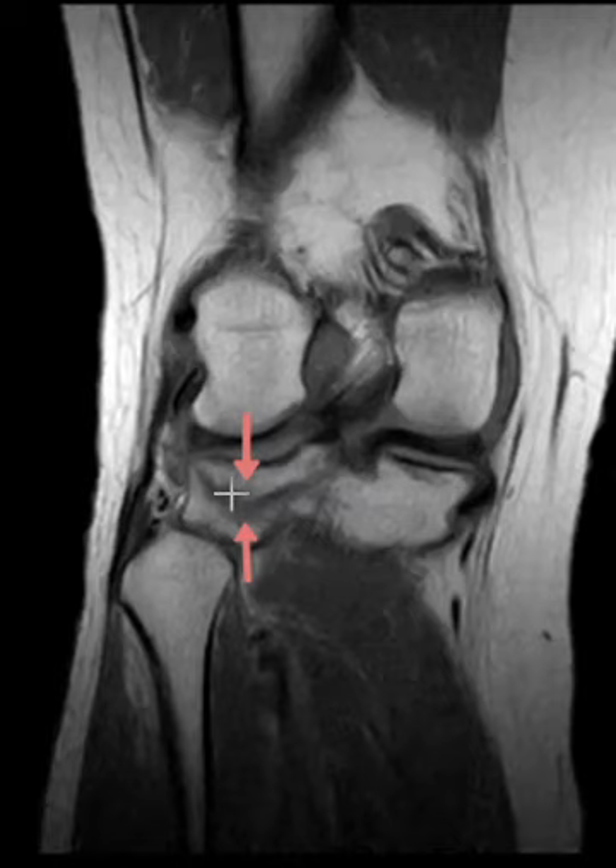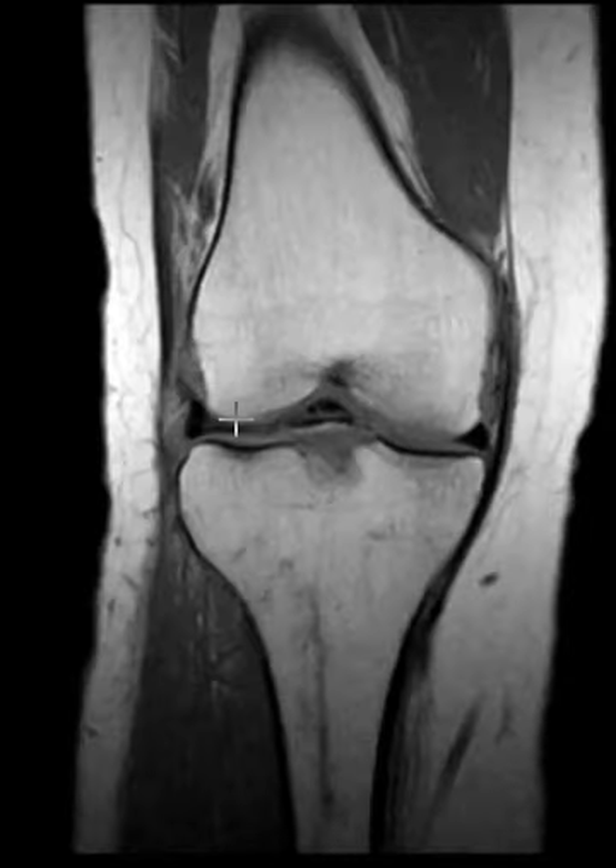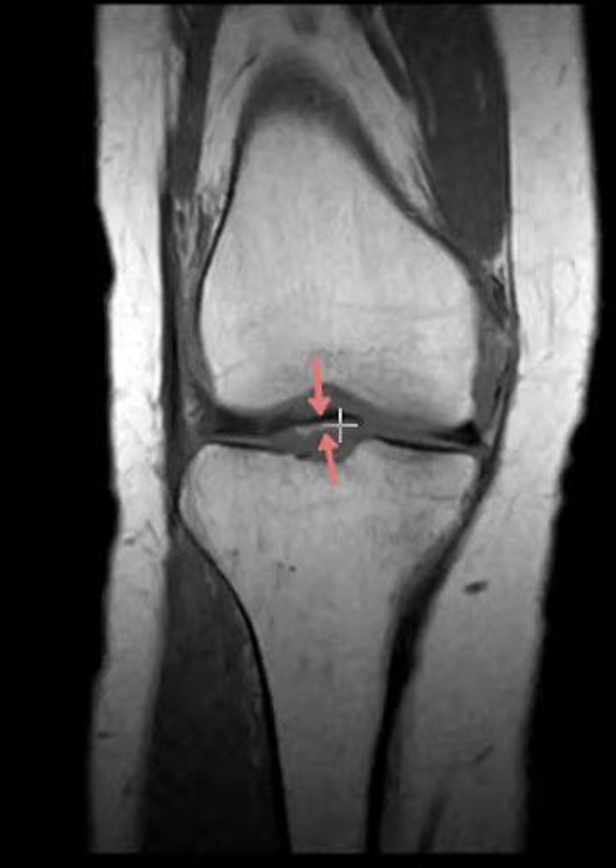Another view shows the same things — this is the bone injury lateral of the lateral tibia. Almost always they'll have a contusion of the terminal sulcus of the femur, but this patient did not. And there's that little bone fragment that is uplifted.